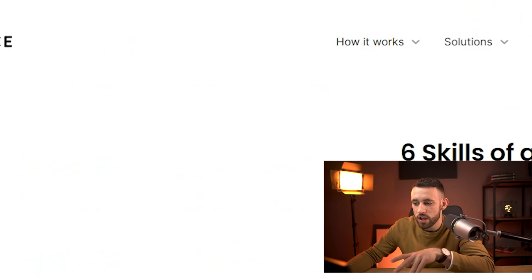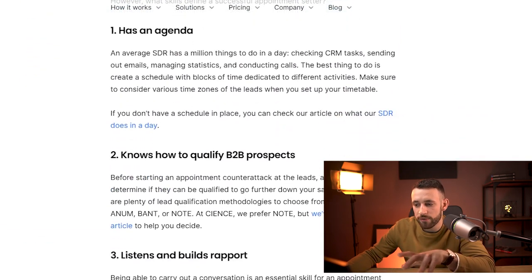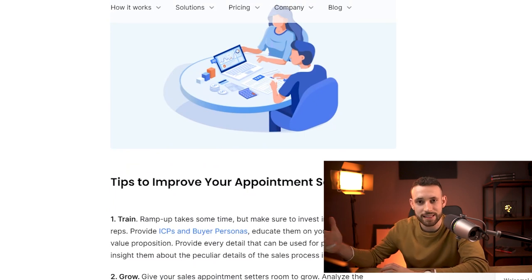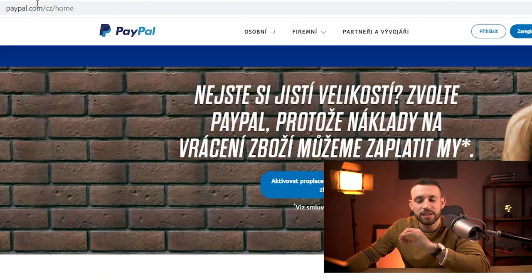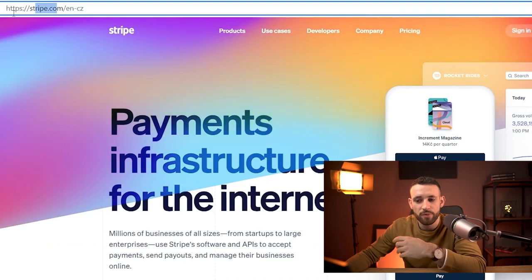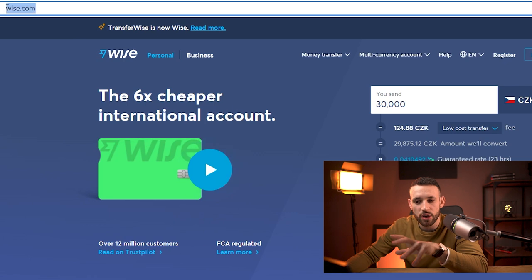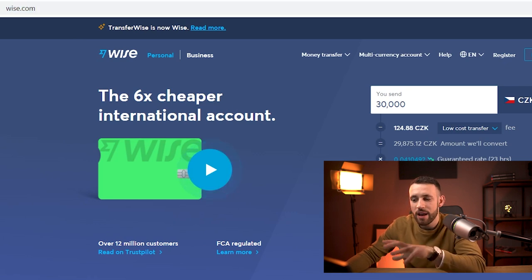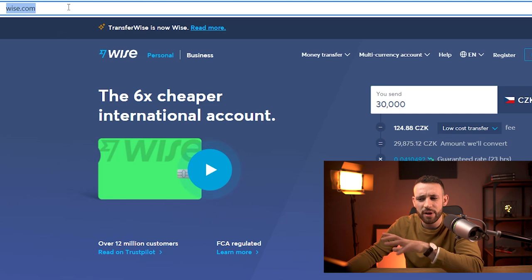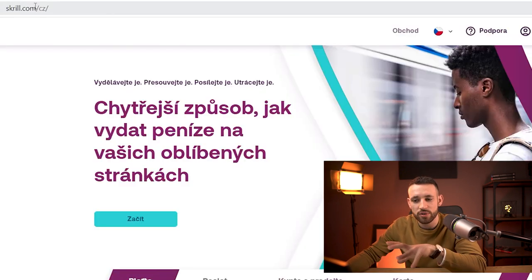If you have no idea how an appointment setter benefits a business, just Google it — for example, search 'appointment setter' and open an article like 'Six Skills of a Successful Appointment Setter' to get all the information you need to close the deal. For getting paid, you can use PayPal, Stripe, or Wise.com — which has the best rates for sending and receiving money. If you don't have those, you can use Skrill.com.